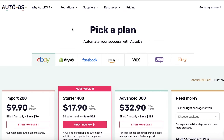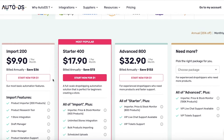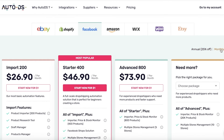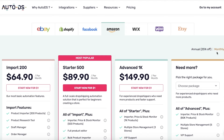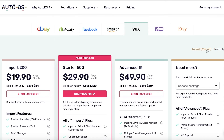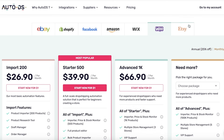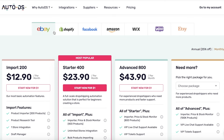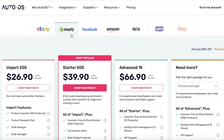If you're not working on Shopify and instead using eBay, Facebook, or other platforms, your pricing will vary. For monthly billing: eBay starts at $12 per month, Facebook at $26, Amazon at $64 — which is quite expensive — Wix at $26, WooCommerce at $26, and Etsy at $26. For all of these plans, you get a 25% discount with annual billing, so if you're in it for the long run, opt for annual billing.